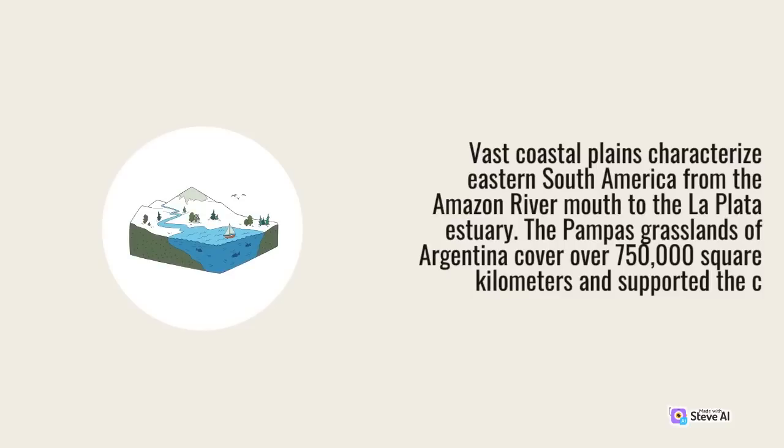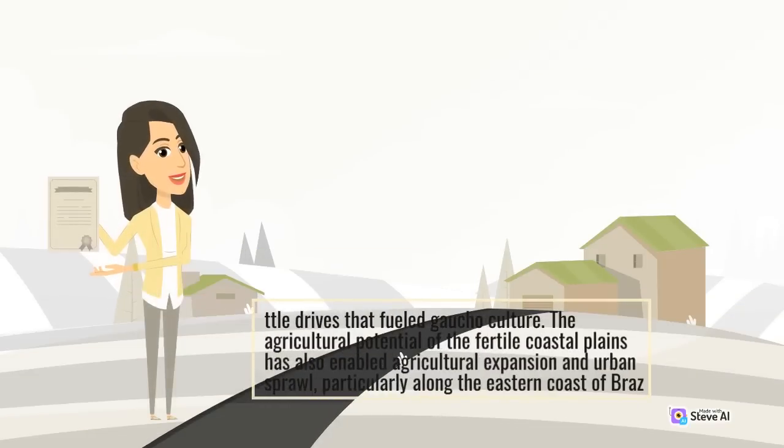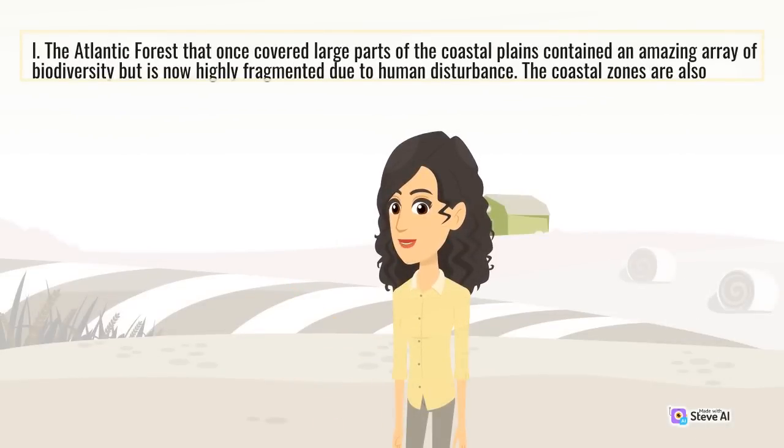The Amazon forest hosts about 10% of the world's known plant and animal species, including thousands of higher plants, hundreds of mammals, and over 1,500 bird species. Vast coastal plains characterize eastern South America from the Amazon river mouth to the La Plata estuary. The Pampas grasslands of Argentina cover over 750,000 square kilometers. The agricultural potential of the fertile coastal plains has enabled agricultural expansion and urban sprawl, particularly along the eastern coast of Brazil.